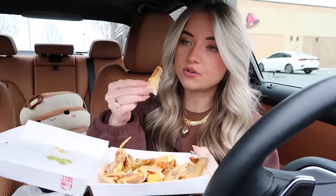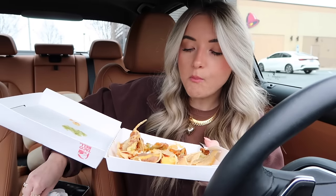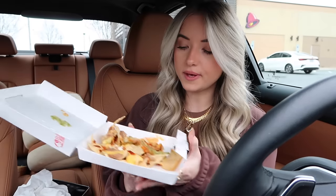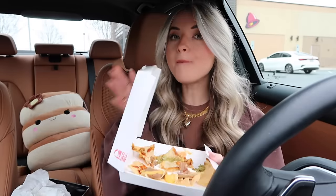If you like nachos I would definitely recommend this item. I don't think it's quite as good as their loaded nacho fries — Taco Bell's nacho fries are just so good. The freeze is now all ice at this point. One last bite — so good!